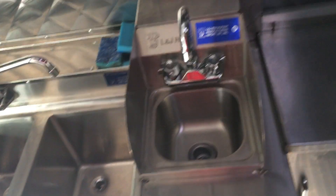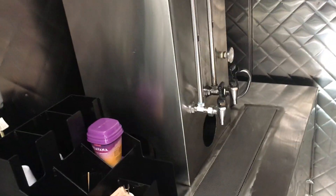Here you can see the kitchen. You got a kitchen sink, then we have the window that we hand the food out of. You got a big coffee maker here that's run by propane gas.